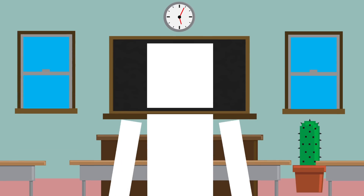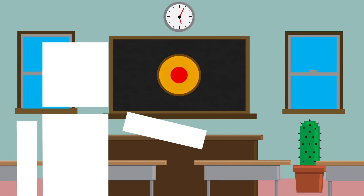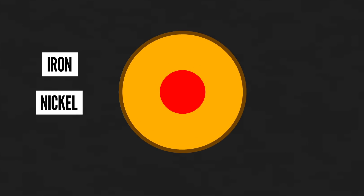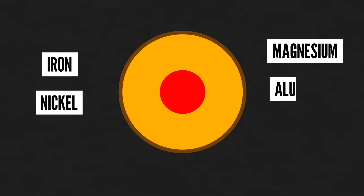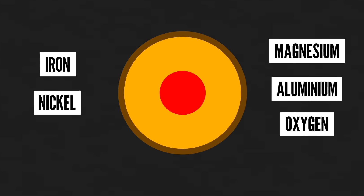We'd also need the right materials to make the planet. Our Earth has a core made of mostly iron and nickel, then its mantle, which is comprised of mainly silicate rock, with elements like magnesium, aluminum, oxygen, and more.